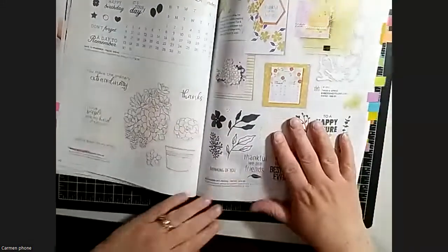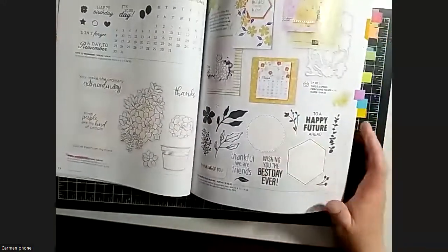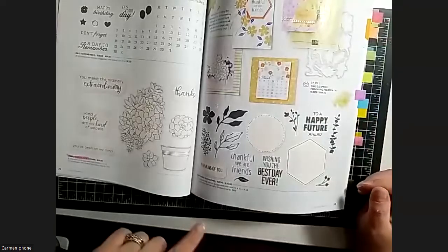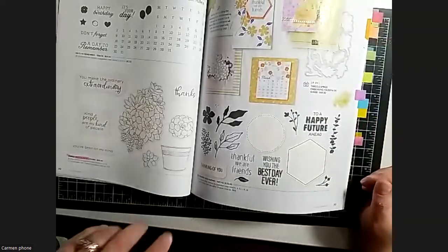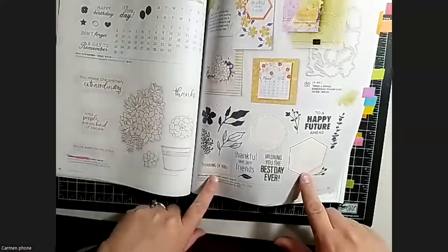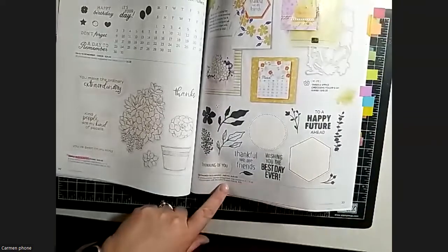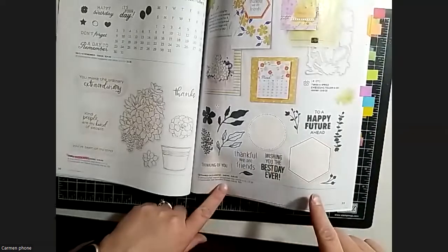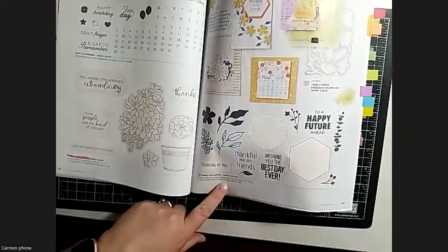For those of you who have the Beautiful Shapes dies from the mini catalog - that's a bundle in that catalog - there's another new stamp set here in the annual catalog that coordinates with those dies. So if you have the dies already, it's something fun to add to your collection.